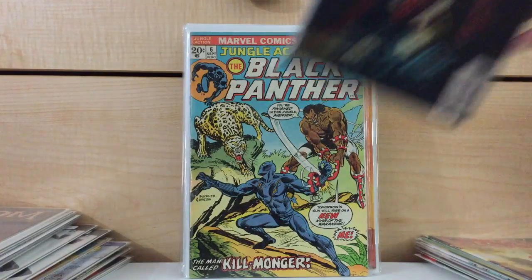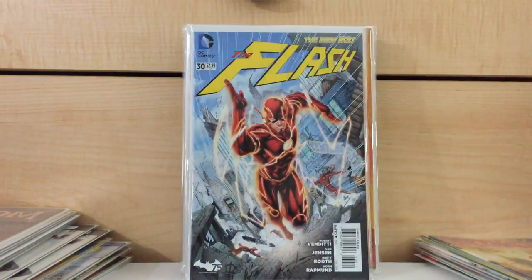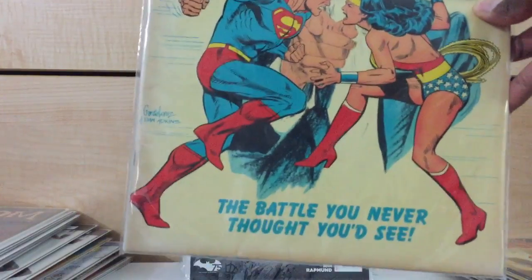What else did I find at this convention from two or three months ago? The Flash number 138 — got that for three bucks. First appearance of the Black Flash — this was a hot book a few months ago. Flash number 30, first appearance of the new Wally West. It's a really tough book to find. I also found a Superman Wonder Woman Treasury — got that for $12.